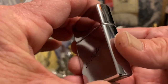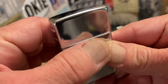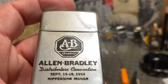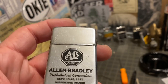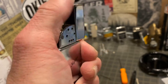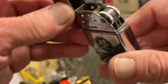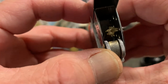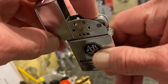The front side reads: AB Quality, Allen Bradley Distributors Convention, September 15–18, 1952, Nippersink Manor. I looked that up and really couldn't find anything at all on Allen Bradley Distributors. Nippersink Manor is a resort or golf course in Genoa City, Wisconsin, that I believe you can get a tee time at as we speak.